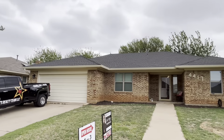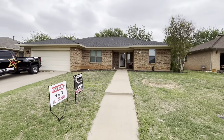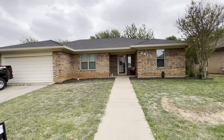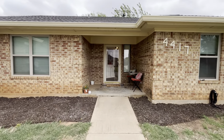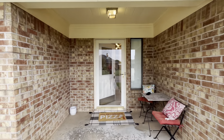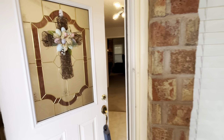Roof looks like it's in great shape, and they've got a gutter going all the way down the house, so that's awesome. That helps keep your house from having foundation issues over the years. Let's go through here and check this one out. This one's $217k, three bed, two bath, 1,617 square feet.